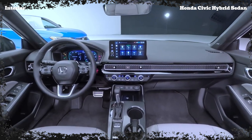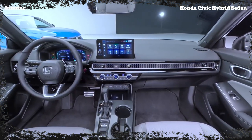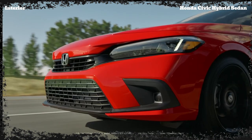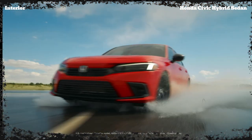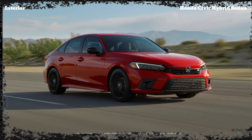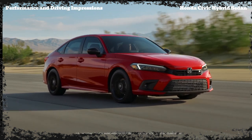Step inside, and you'll be greeted by a cabin that's both practical and comfortable. The layout is intuitive, with all the controls within easy reach of the driver. Honda has also incorporated high-quality materials throughout, giving the interior a premium feel that belies the Civic's affordable price point. Despite its compact size, the Civic Hybrid Sedan offers ample passenger and cargo space, making it a practical choice for daily driving and road trips alike.